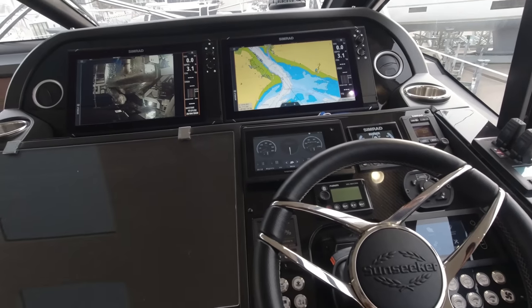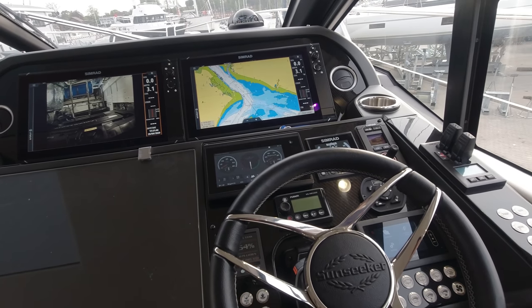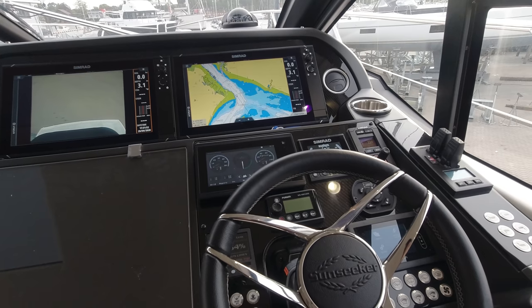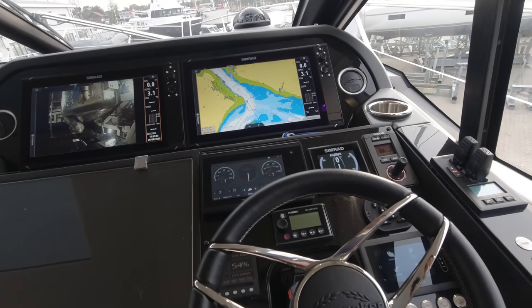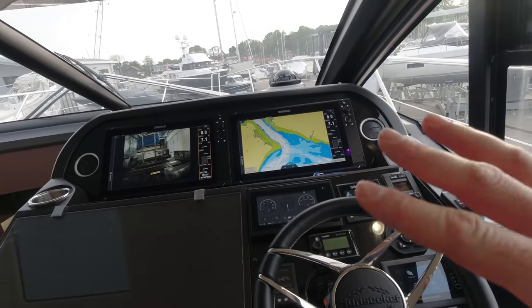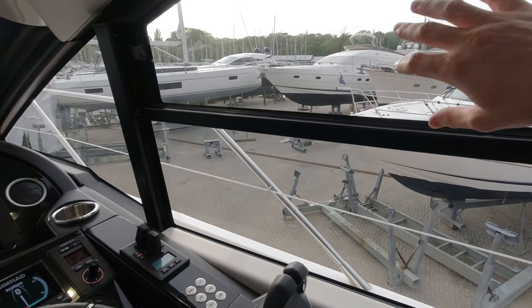The owner has taken the option for a Zenta joystick system, which takes control of the gearboxes and the thrusters into one simple unit. Throttles into neutral, activate the joystick, and you've got what is effectively point-and-shoot parking — twist the top and the boat goes around in a circle, push it sideways and the boat goes sideways. It's very intuitive. The owner also went for DPS — Dynamic Positioning System — incorporating GPS and a fluxgate compass to allow the boat to hold station in one place. Hit one button and it instantly locks on and maintains position even on a windy day with current running.